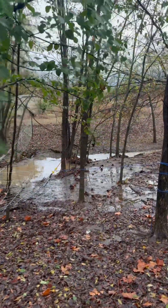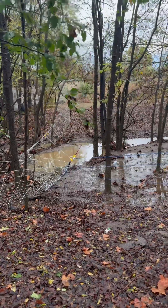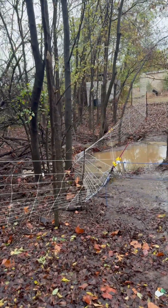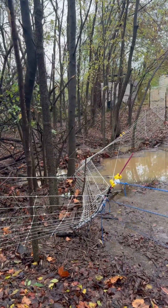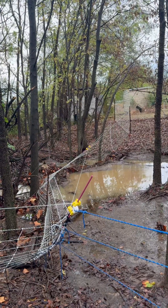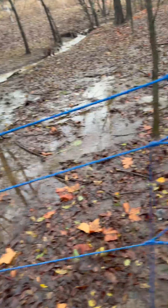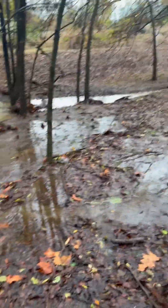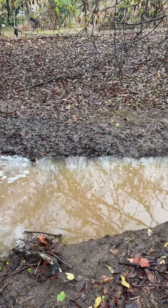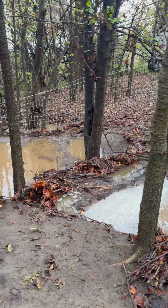Matt came down here today and tied a rope around the nets because we're about to probably lose them in this section right here. And yeah, this is usually dry — there's nothing — so this is going to be a lot of cleanup.